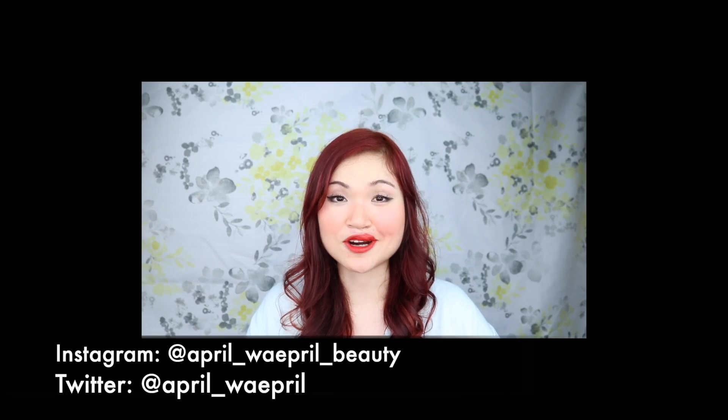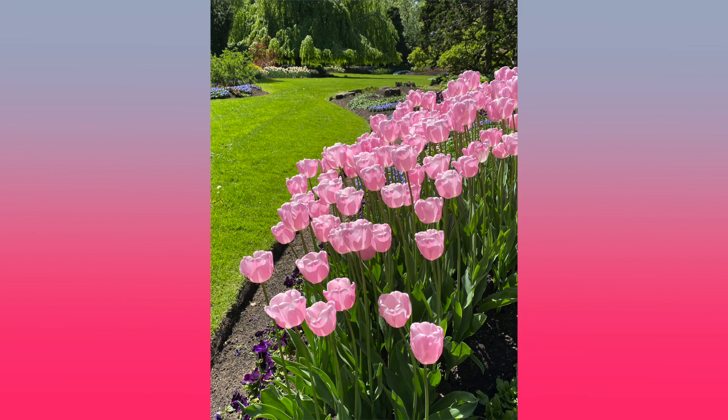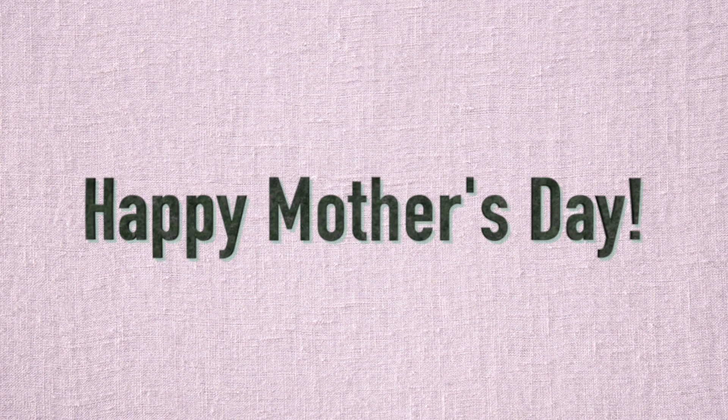Before I start talking about the lipstick products, I just want to see how you guys are doing. This past weekend was actually Mother's Day, and I had a chance to talk to my mom over the phone, which is pretty good. To all the moms out there, I wish you all had a nice Mother's Day.